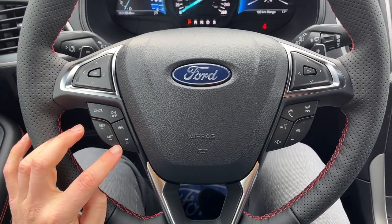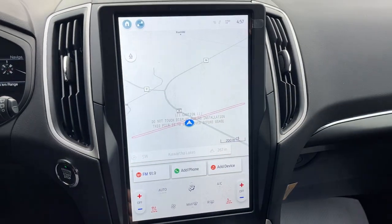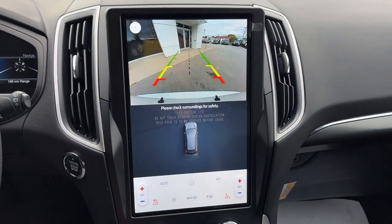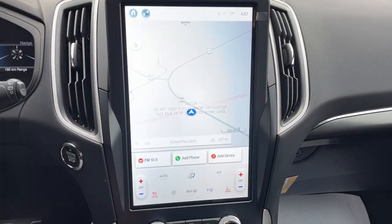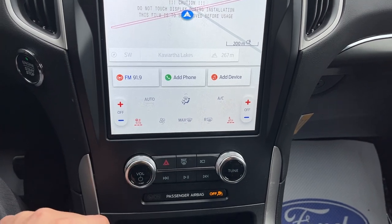You do have lane centering and adaptive cruise control. This vehicle has Ford Co-Pilot Assist Plus, so you do get connected built-in navigation as well. There's your reverse camera view with your reverse parking sensors, and then you do have your different settings for navigation, heated seats, and heated steering wheel controls.